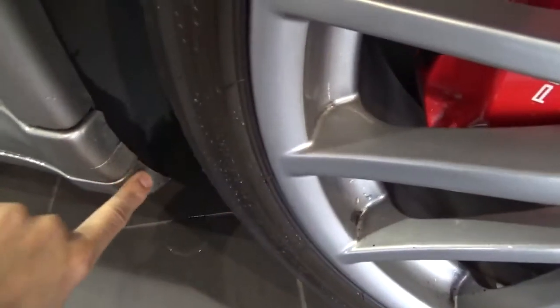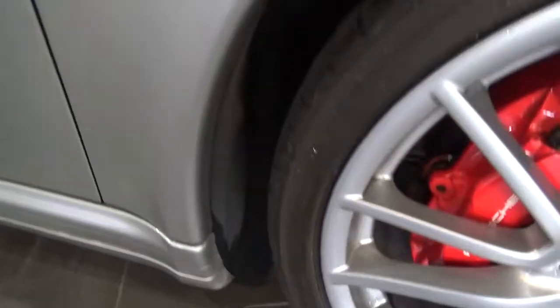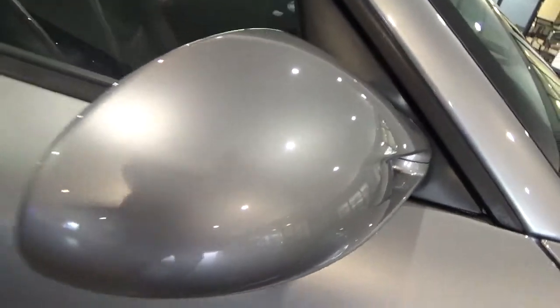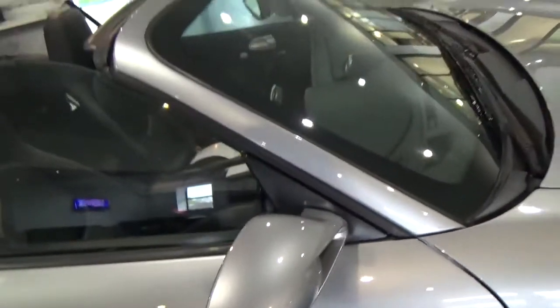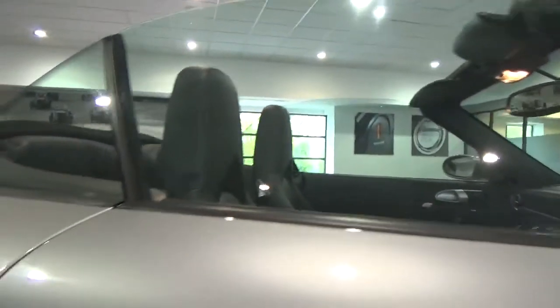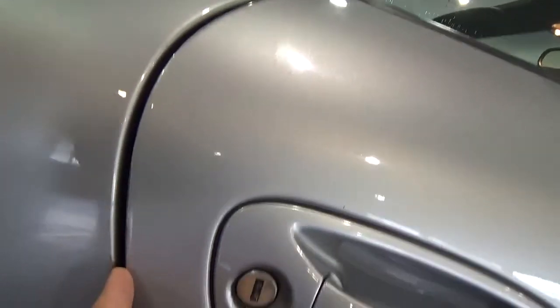There's a little bit of paint wear on the edge of the sill, which is very common. Coming onto the door and the mirror housing — a slight scratch on the mirror housing, nothing too major. Coming down onto the rest of the door, a few chips, nothing too major. The glass is all absolutely fine. On the edge of the driver's door, there are quite a few chips, which would need some attention.